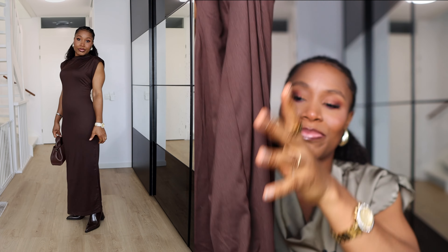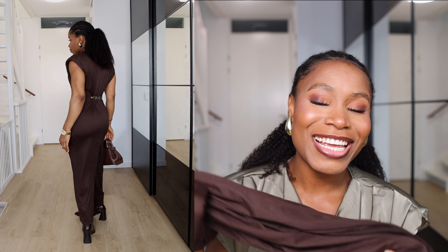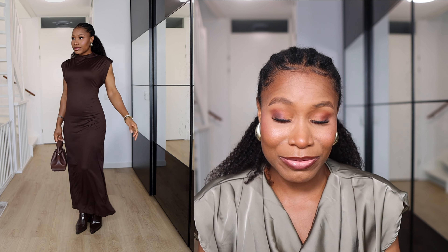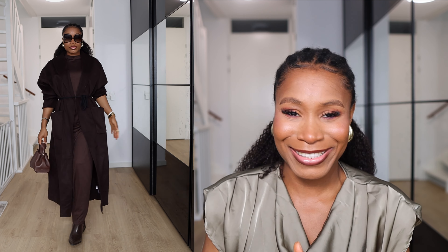My next goal is this gorgeous brown dress. When I saw it on their website I really loved it but I was very skeptical about thin material. Let me tell you — this dress is that girl. It is so beautiful, it has this cotton feel, a t-shirt material vibe. It's such a beautiful rich chocolate brown, and I love chocolate brown for the season. I've just been collecting chocolate brown pieces to replace some of my black items.